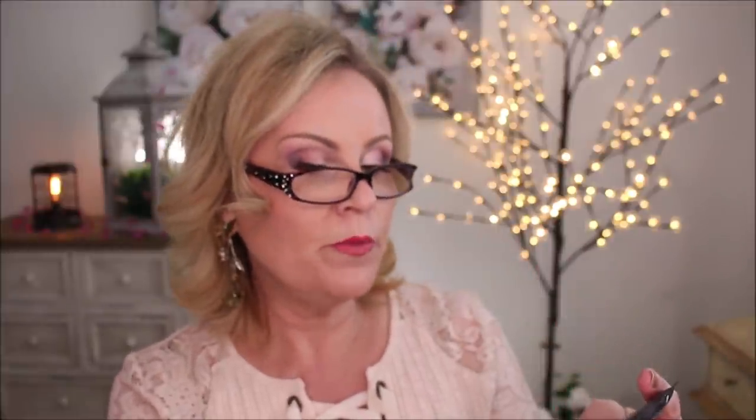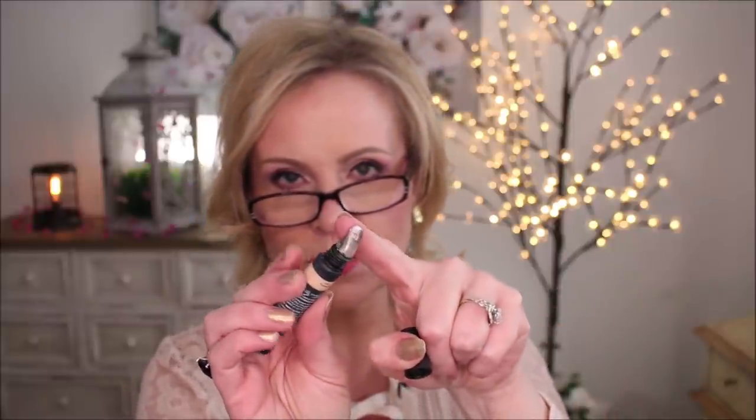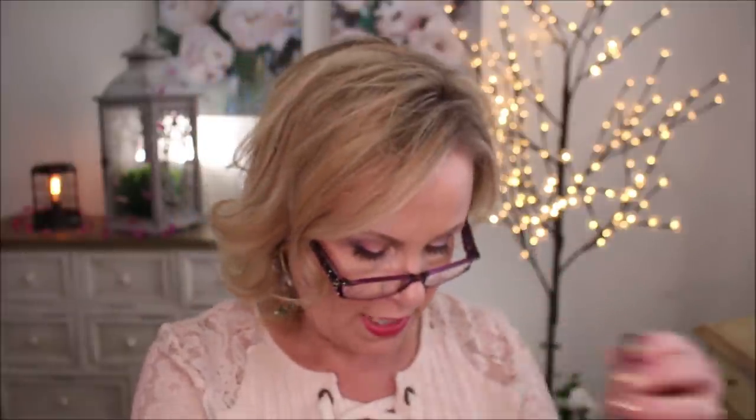I did try one from Huda Beauty as well — the Overachiever Concealer. I thought I would really like this one. It has a nice cooling tip on it, but I think it might have caffeine or something in it because it felt very drying on my under eyes very quickly. Just couldn't do that one either.